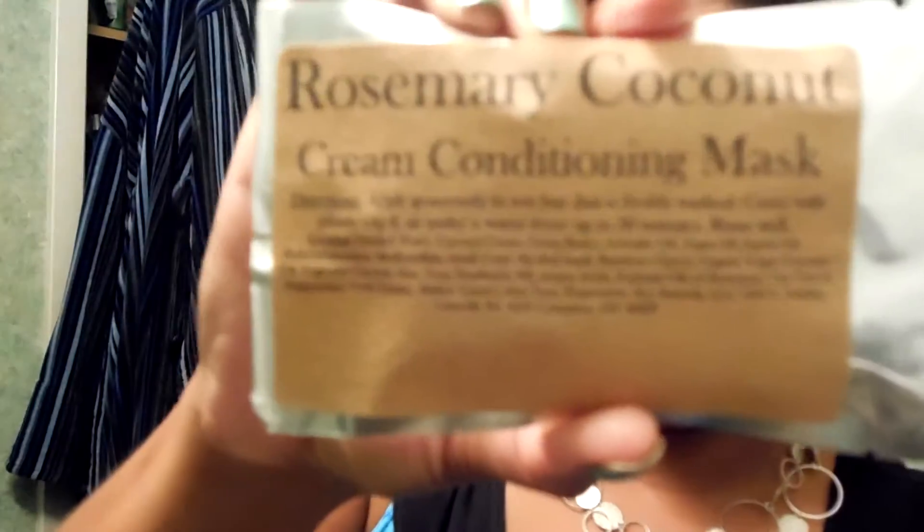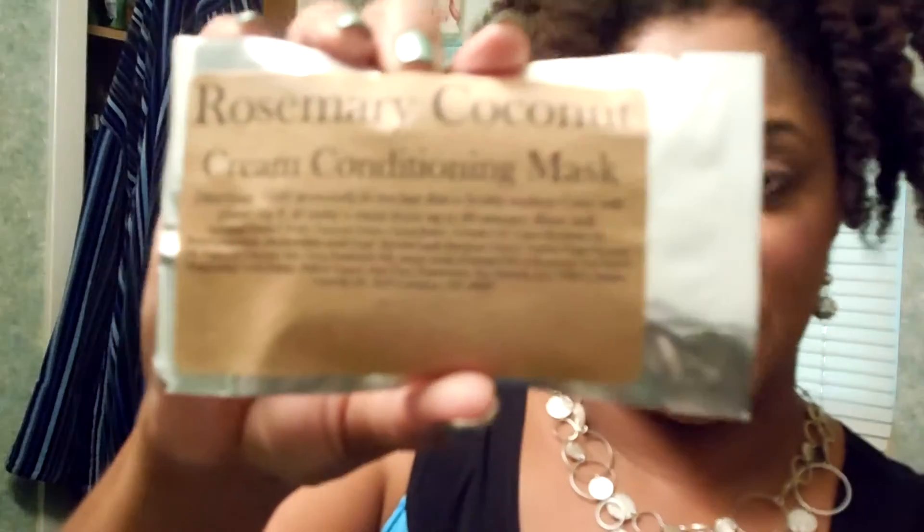My first try was the rosemary coconut cream moisturizing mask, right here from KJ Naturals. I tried this before — you put it on, sit under a dryer for 30 minutes. It does have coconut oil, cocoa butter, avocado oil, argan oil, jojoba oil, rosemary, and of course coconut.